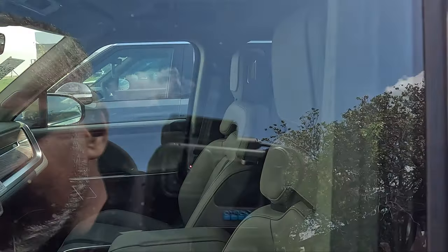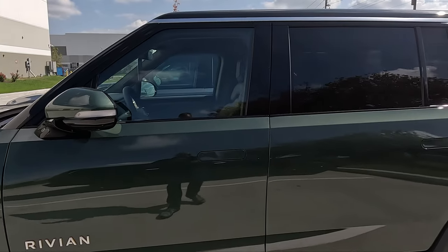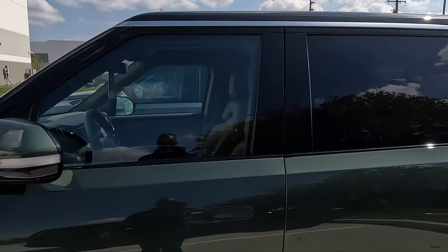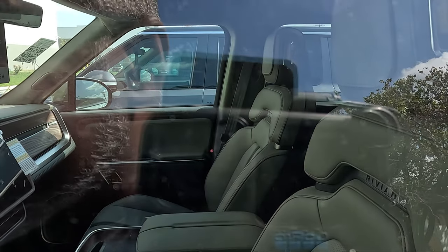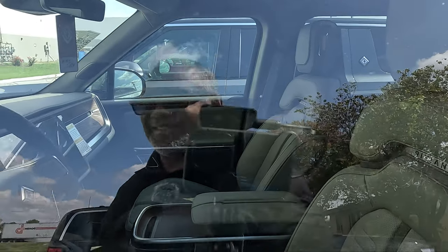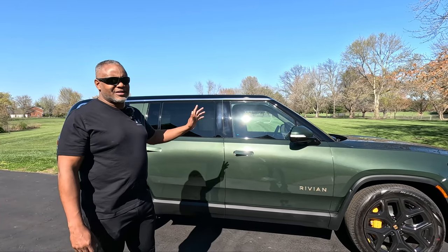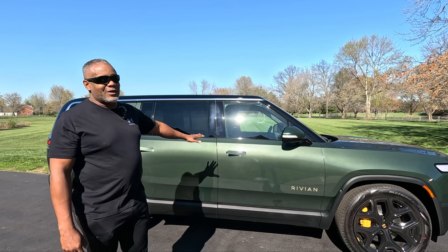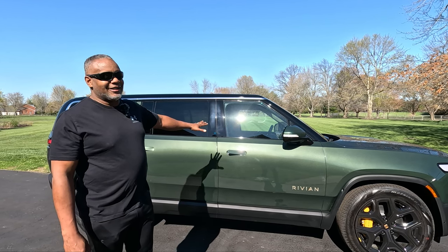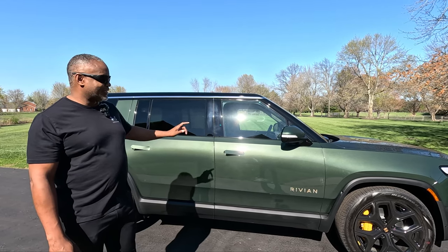We have another Forest Edge interior. This looks really nice — with this green exterior and the Forest Edge interior. She likes this green color. That was last year around September or October when we saw one exactly like this, configured the same way with the same interior color. She was able to look into it and said, 'I want this interior color and I want this color right here.'